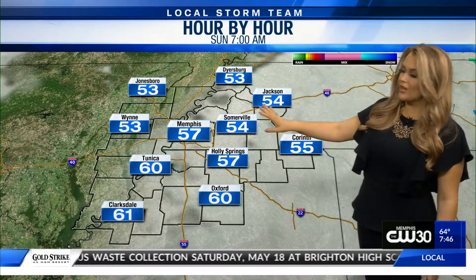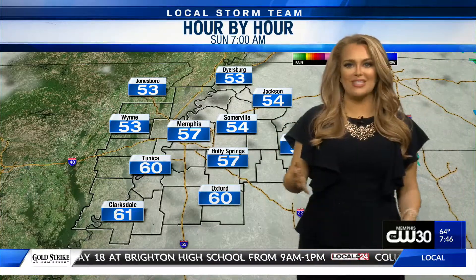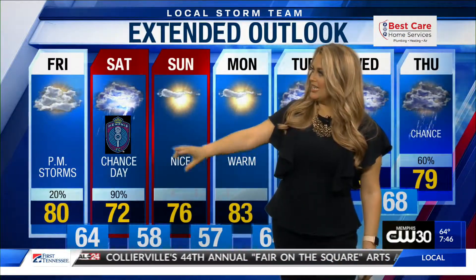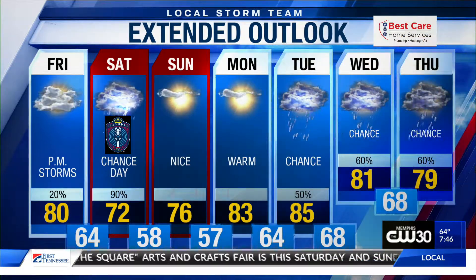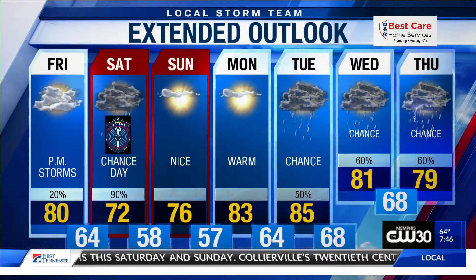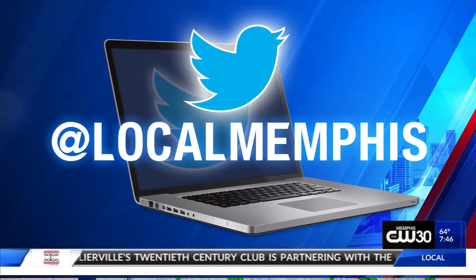Sunday morning looks good — it's just cold as you head to church, but the rest of Sunday looks good as well. No severe weather threats, so that's some good news for us. As we look at the rest of the seven-day forecast, really not all that bad. We've got rain mostly tonight into Saturday, at least the first half. Saturday night looks good, Sunday looks good, Monday looks good, and rain chances return unfortunately on Tuesday. We'll keep you up to date with the latest on Facebook and Twitter — make sure you're following us at Local Memphis.